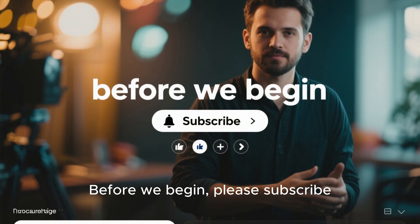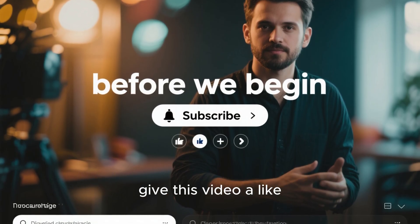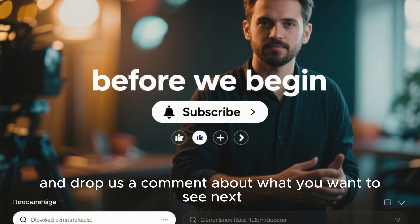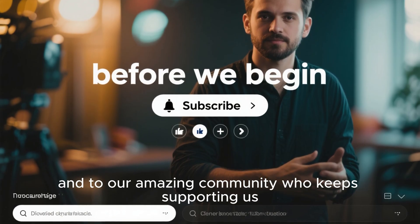Before we begin, please subscribe and click the bell icon so you don't miss our daily documentaries. Give this video a like, share it with your friends, and drop us a comment about what you want to see next. Thanks to everyone who just joined our channel, and to our amazing community who keep supporting us.